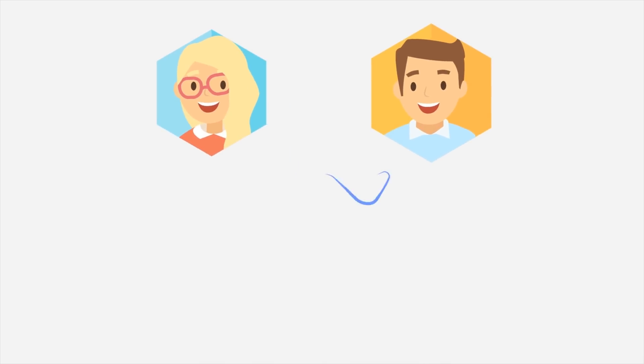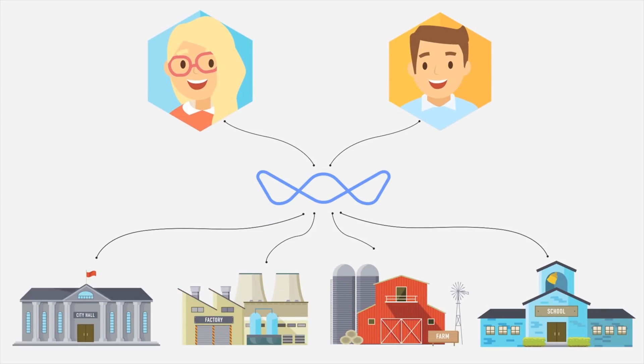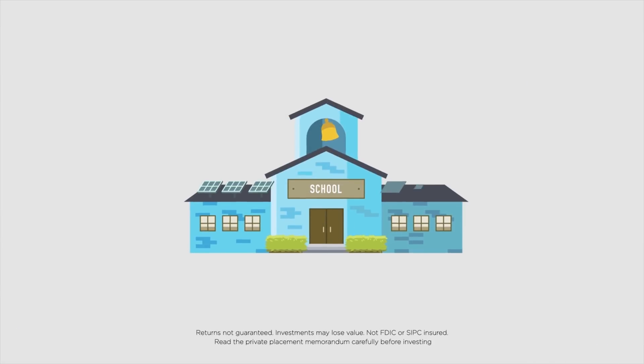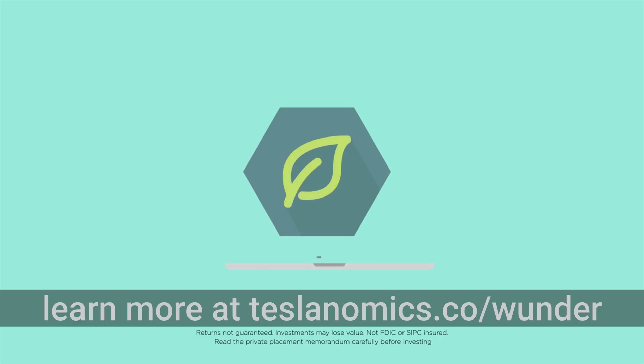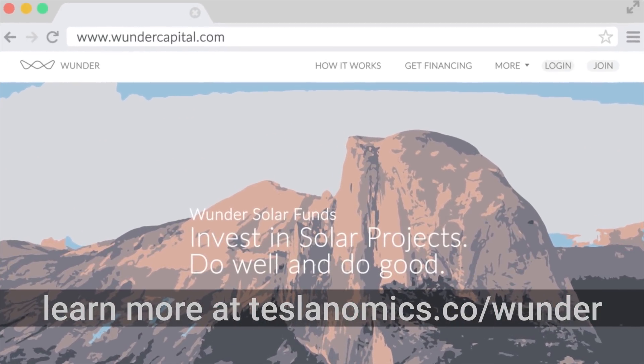Before we move on, I need to give a big shout out to Wonder Capital for supporting the show. Wonder Capital helps people like you and me invest in commercial solar projects and earn a return on that as an investor, all while enabling small businesses to go solar and help fight climate change. I did a really cool interview with Brian Bursick, their CEO and founder, just a couple weeks ago, so I'll link a card up so you can check that out. You can also learn more on the website at teslanomics.co slash wonder. Thanks, Wonder, for supporting the show.